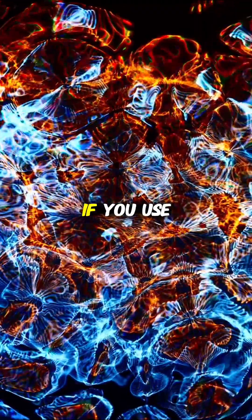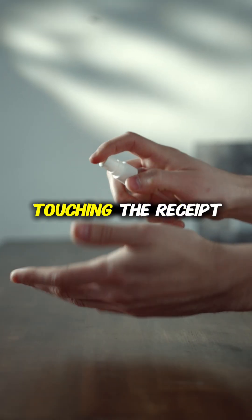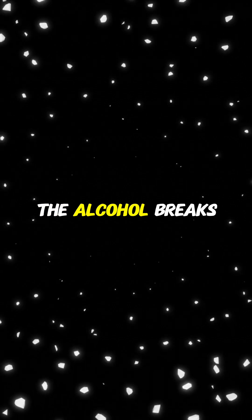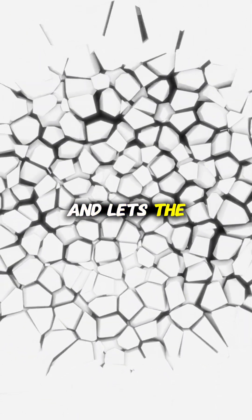And here's the scary part: if you use hand sanitizer before touching the receipt, you increase the absorption rate by over 100 times. The alcohol breaks down your skin barrier and lets the chemicals flood in.